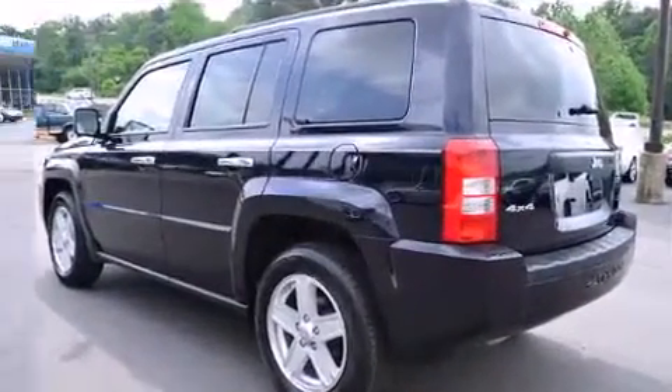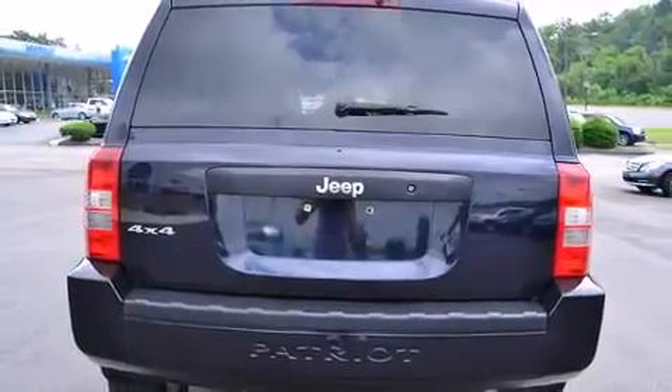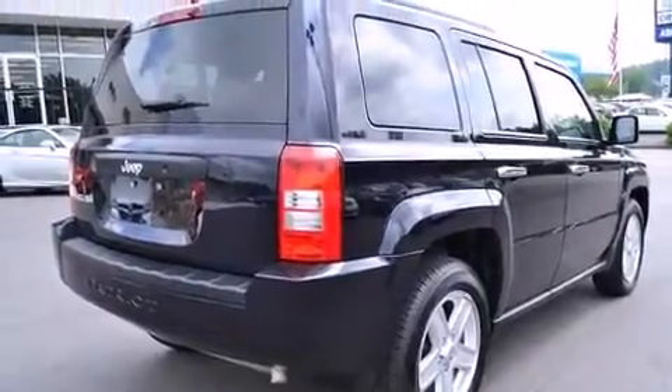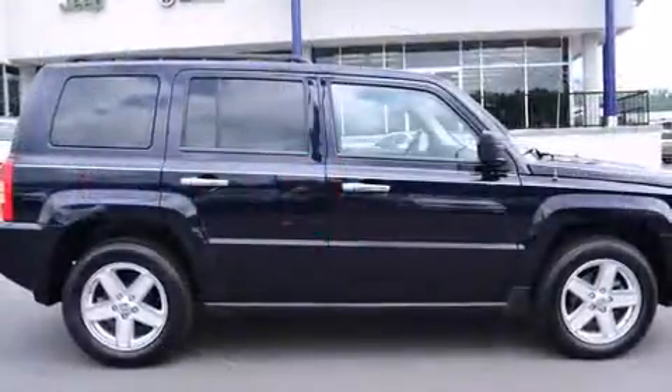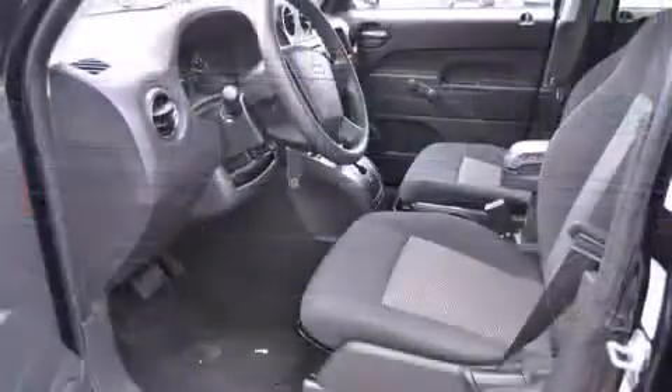a smooth and predictable driving experience. Four-wheel drive allows you to go places you've only imagined. All of the premium features expected of a Jeep are offered, including a rear window wiper, a tachometer, an outside temperature display, and much more.